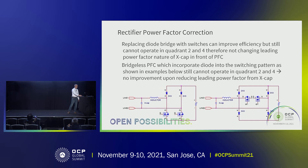For the newer bridgeless PFC topology, the diode is still present. That means the bridgeless PFC still cannot operate in quadrant two or quadrant four, so there is still no way to compensate for the capacitive current from the X-caps.